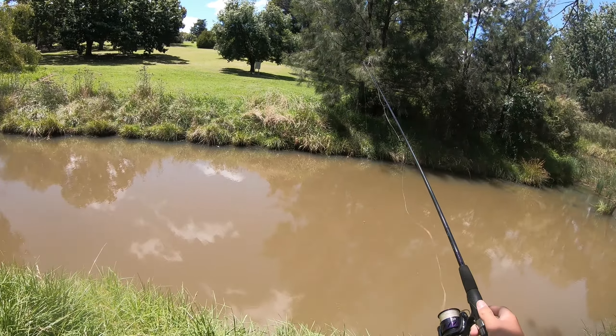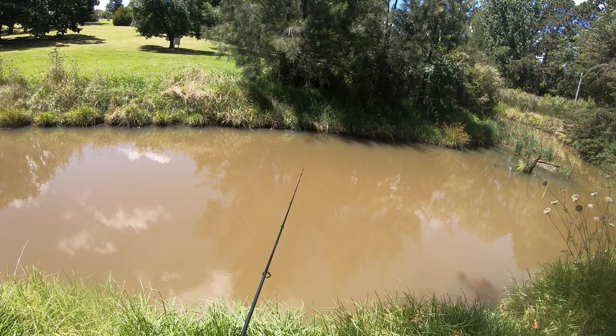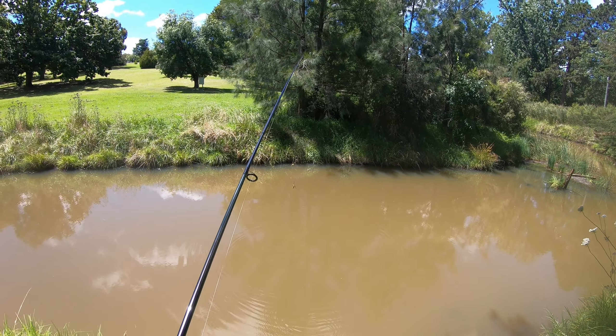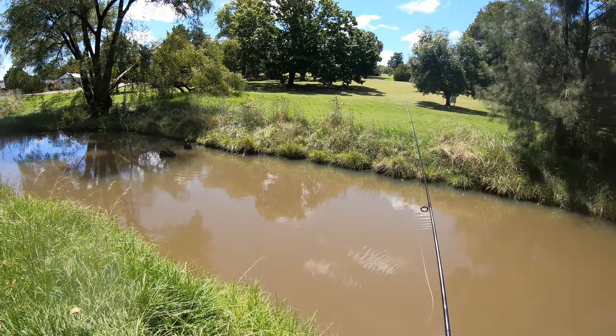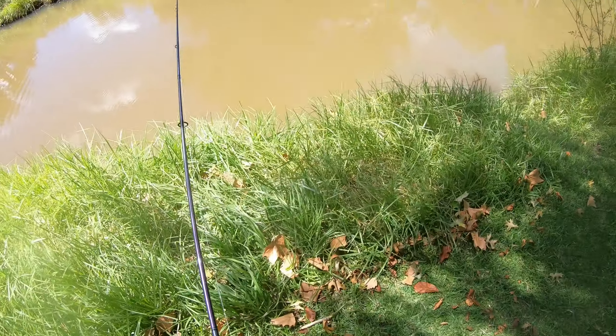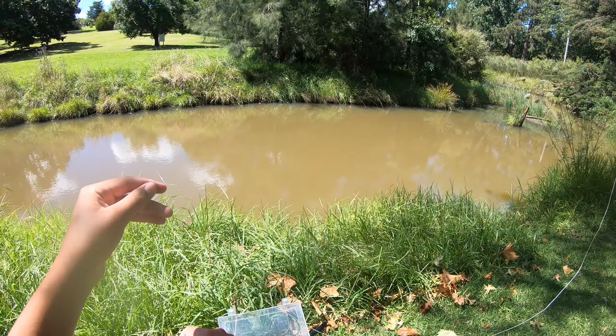I'd say that's probably good, just out in the middle somewhere — maybe a bit further out actually. Look at the big long tail on it. Just out there should be good. Let's catch some fish.